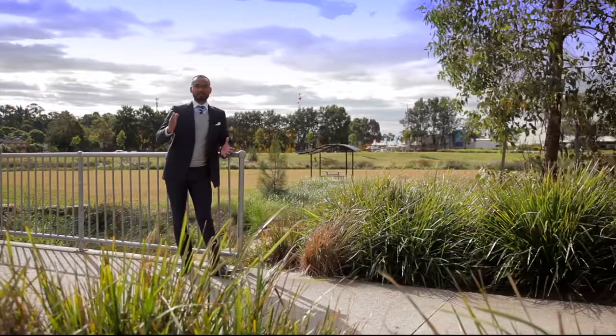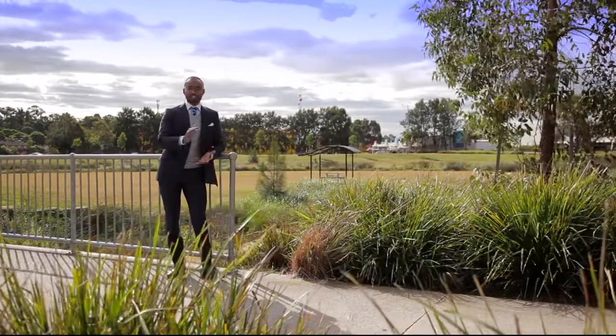So as you can see, this home offers a truly attractive lifestyle in this ultra-convenient location. I'm Shiv Nair from Harcourts Hills Living. See you at the open home.